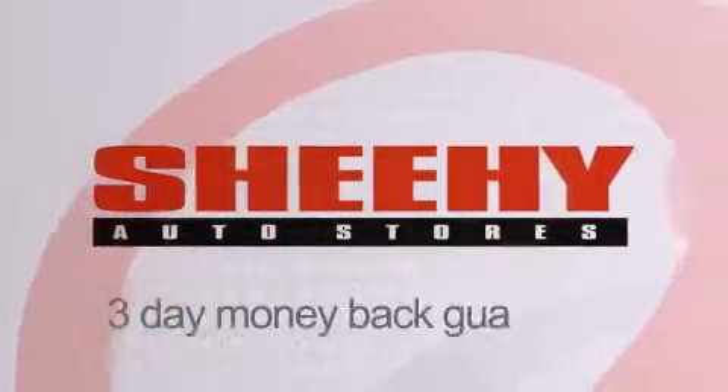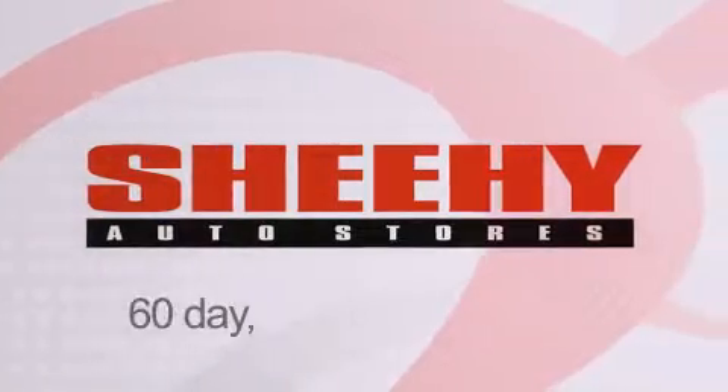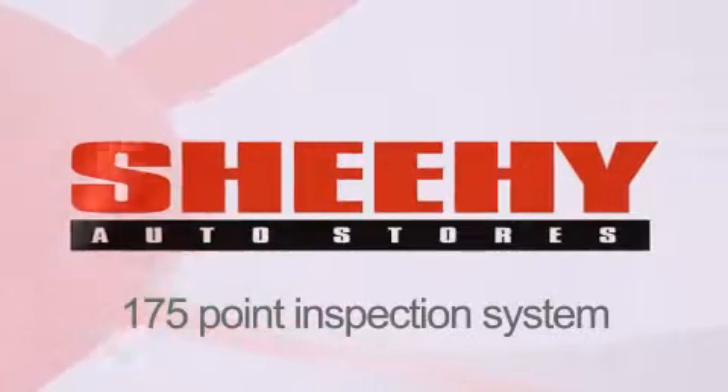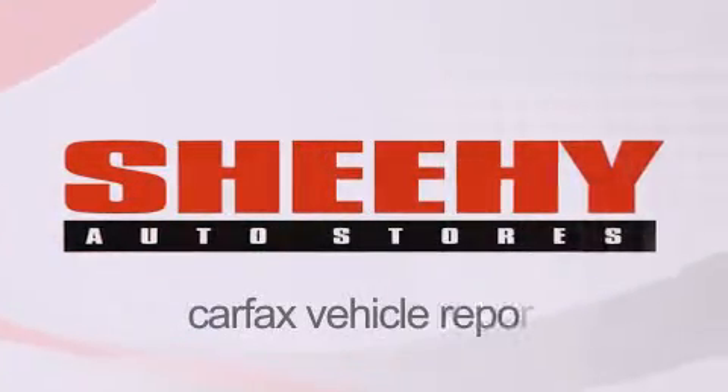Every Sheehy Select used vehicle comes with a 3-day money-back guarantee, a 60-day, 2,000-mile warranty, passes a state inspection, our 175-point inspection system, and comes with a Carfax Vehicle Report.